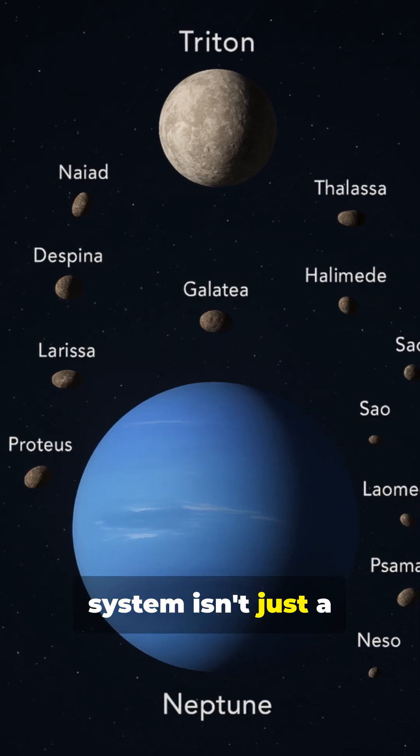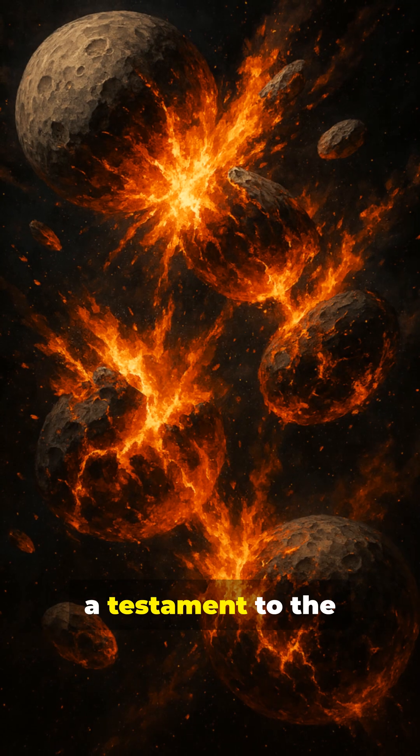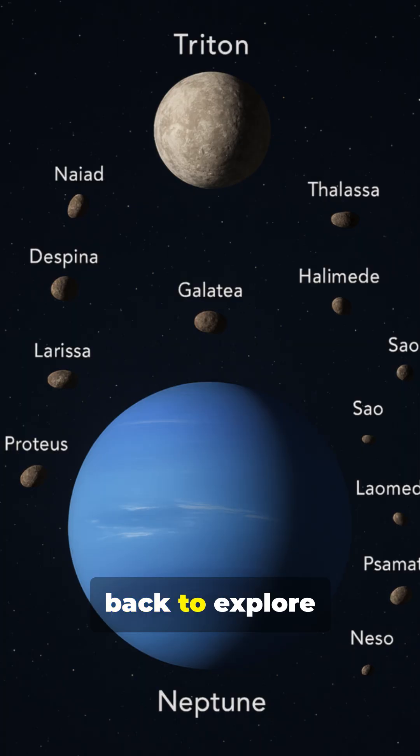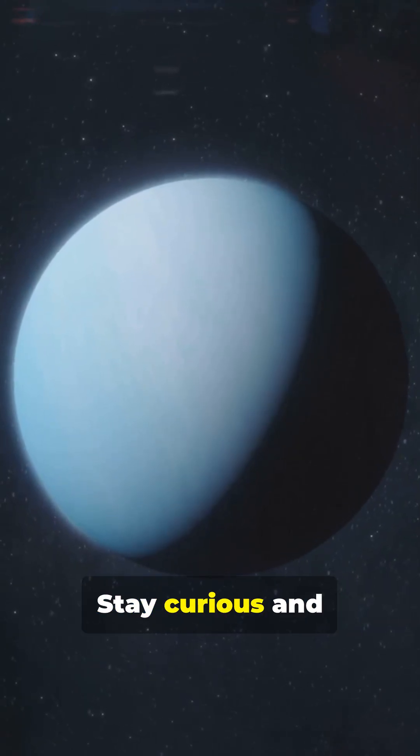Neptune's moon system isn't just a collection of satellites. It's a story written in gravity and ice, a testament to the violent beauty of our solar system's evolution. The mystery continues to call us back to explore these frozen survivors of cosmic chaos. Stay curious and keep looking up.